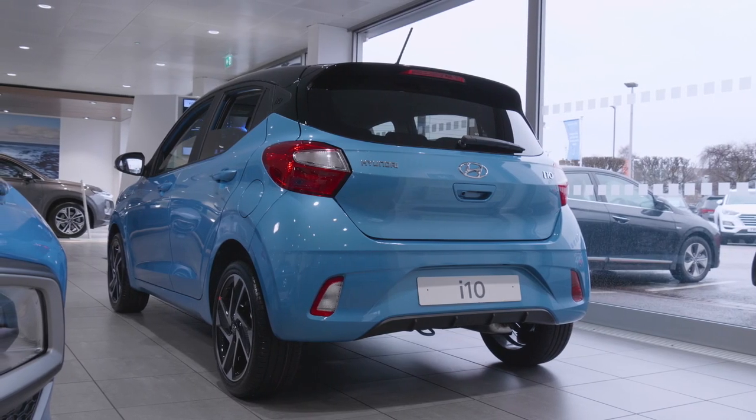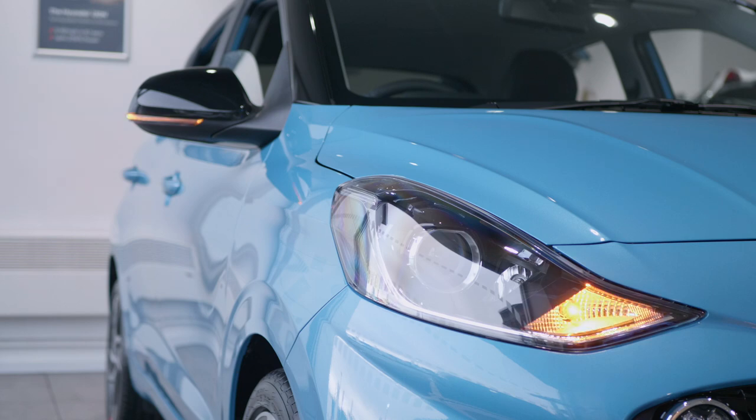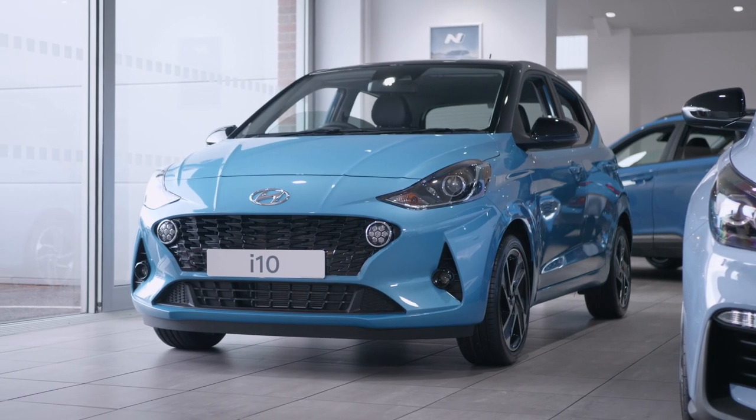Opt for the Tech Pack and get access to BlueLink. Connect your phone to your car for remote door locking and the find my car function.